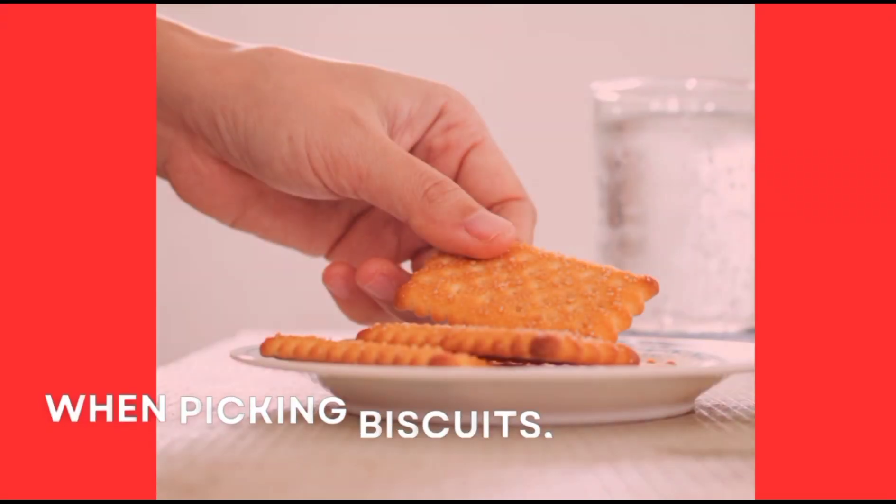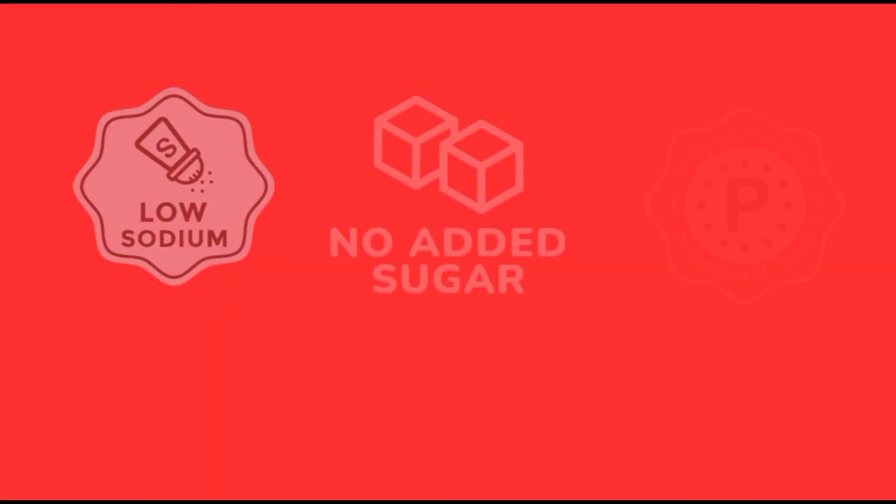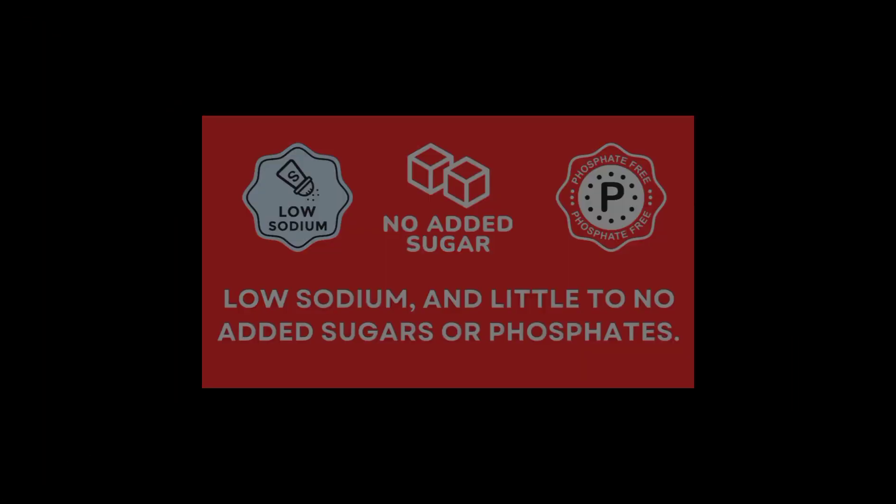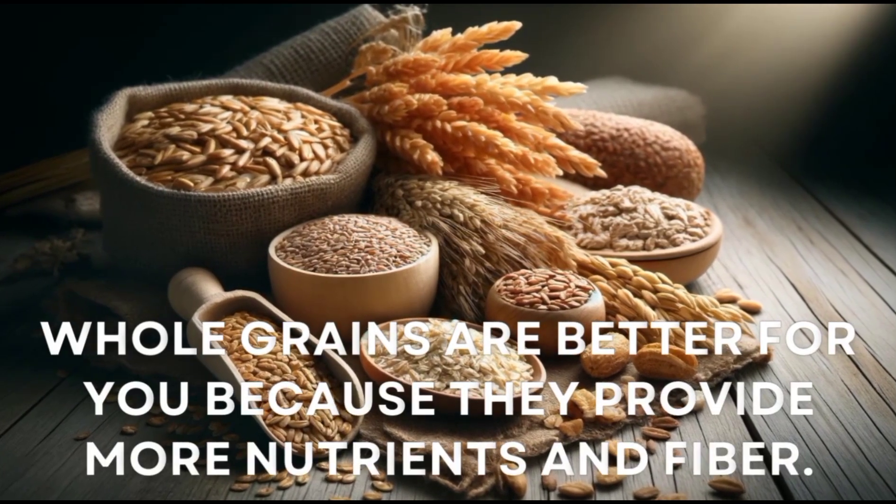When picking biscuits, choose ones that are made with whole grains, have low sodium, and little to no added sugars or phosphates. Whole grains are better for you because they provide more nutrients and fiber.